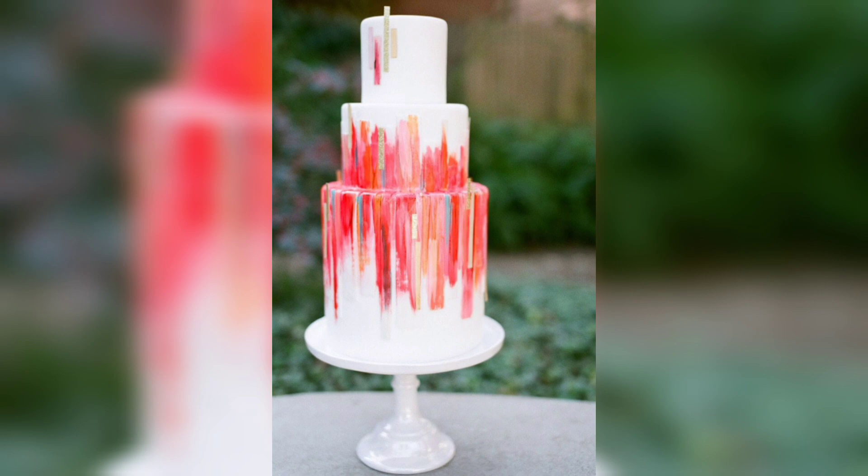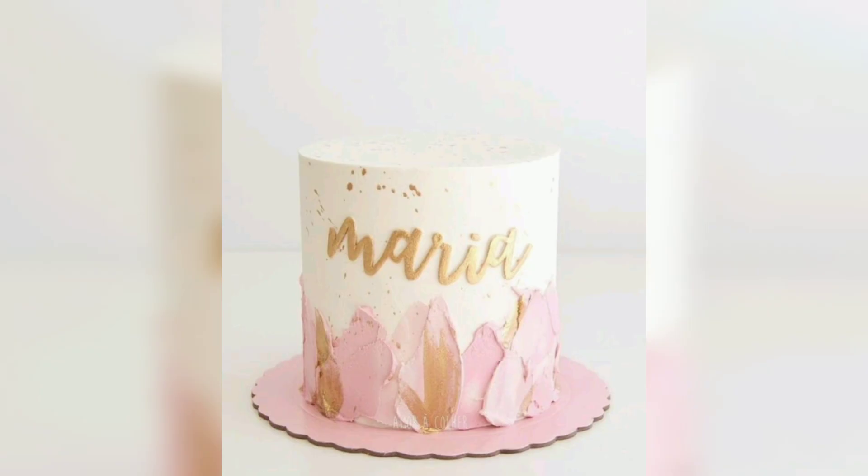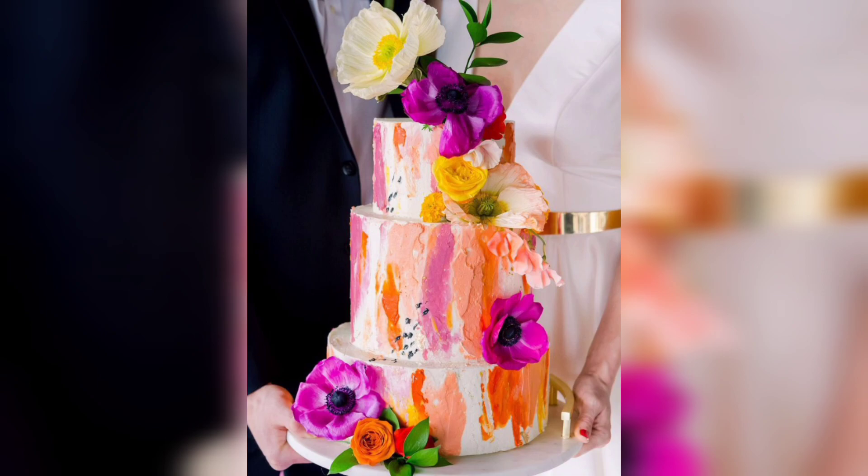With the right artist, you can create a cake that will be unique and memorable. Thanks for watching — don't forget to like, comment, and subscribe to our channel for more amazing cake designs and interesting food ideas.